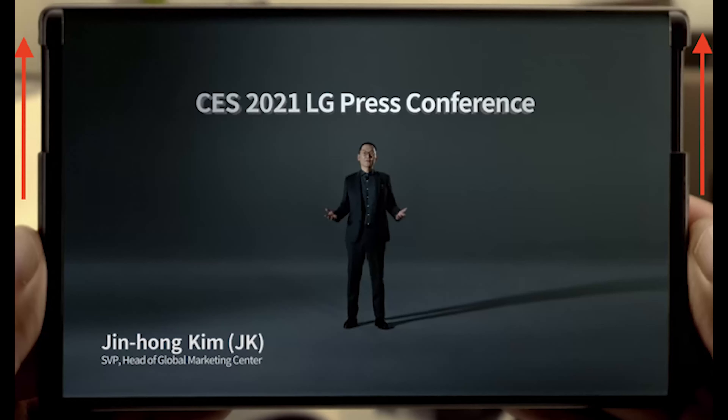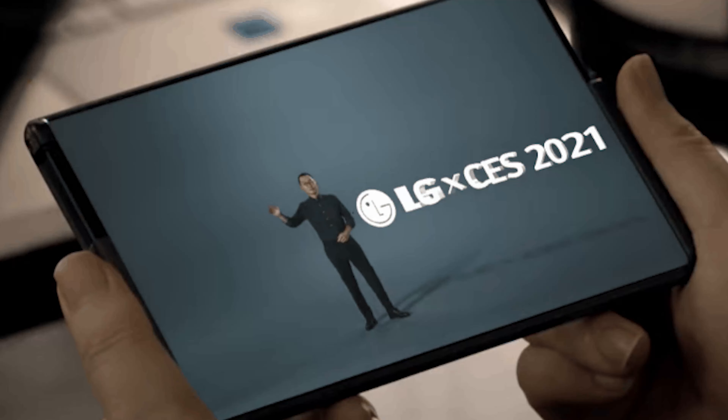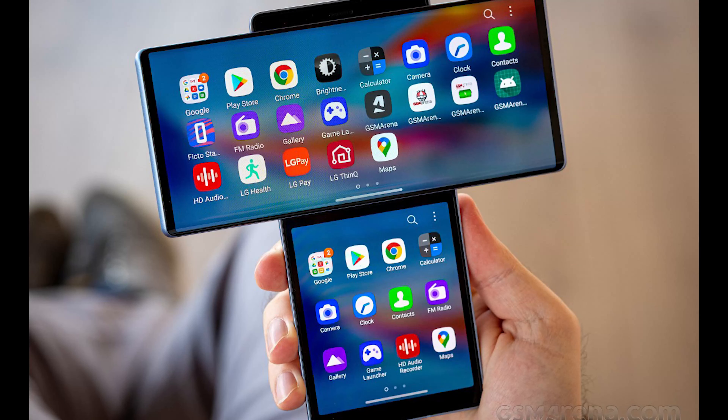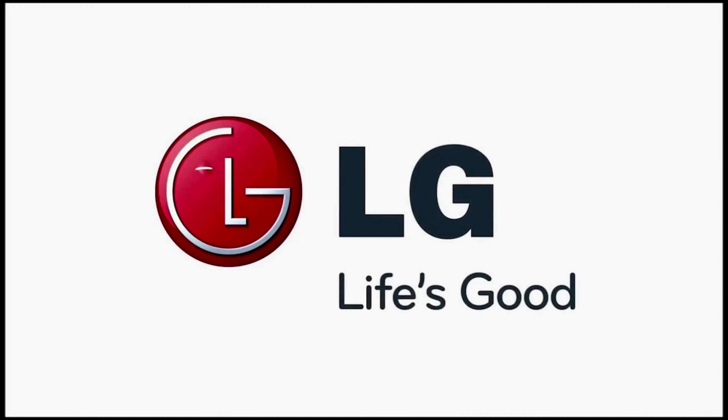If you are interested in the research and development of LG, you will be able to use it as well, and you will be able to use it as an LG phone. Now, we have to use a smartphone for LG. If you have a smartphone, you can use a smartphone instead of taking the phone to get the phone.